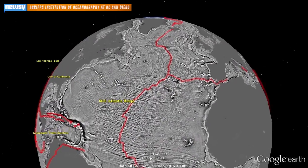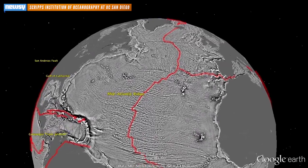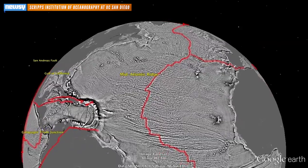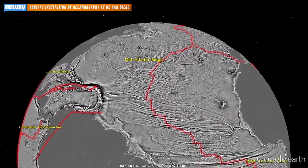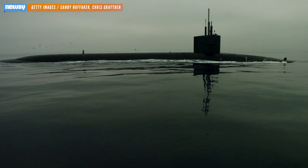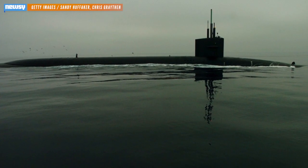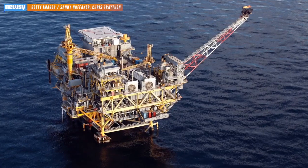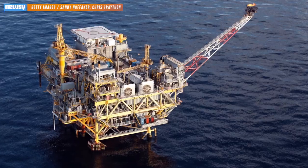Even though researchers say they've barely had a chance to look at the new data, they've already discovered new continental connections across South America and Africa and 150-million-year-old ridges in the Gulf of Mexico. They're not very useful for climbing enthusiasts, but a researcher from the team told The Guardian the discovery of new features on the ocean floor could be helpful for military or oil exploration.